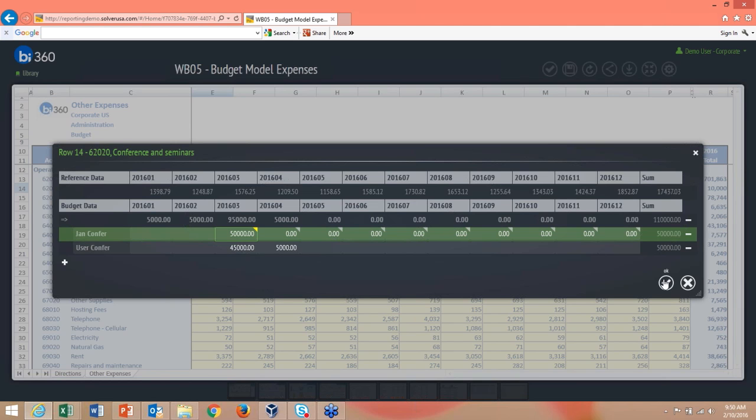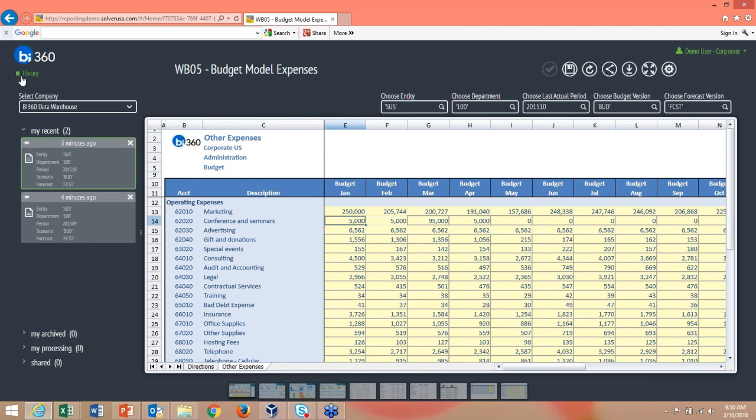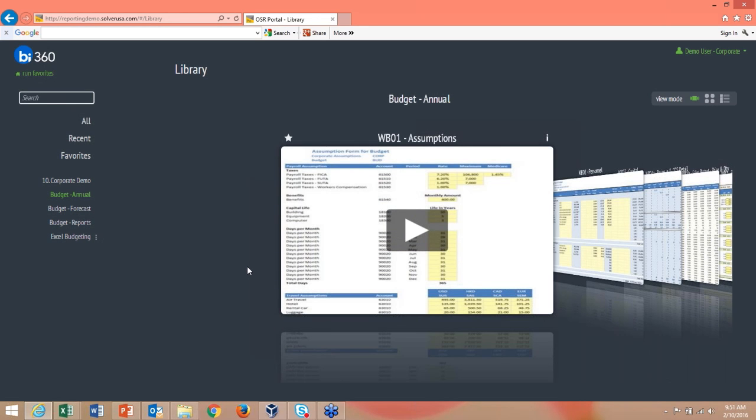So you've got line item details and spreading capability all within the web portal. The portal encompasses everything — dashboards, reporting, and budget forms. Let's look at how this is all built.